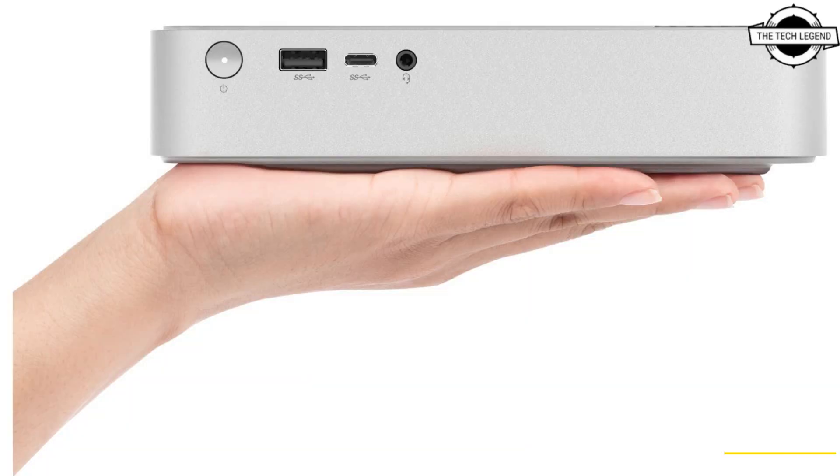The mini PC has support for up to two SO-DIMM DDR4 memory slots and up to two Gen 4 SSDs. It also has strong connectivity options including Wi-Fi 6, 2.5G LAN, Thunderbolt 4.0, HDMI 2.1, and DisplayPort 1.4.